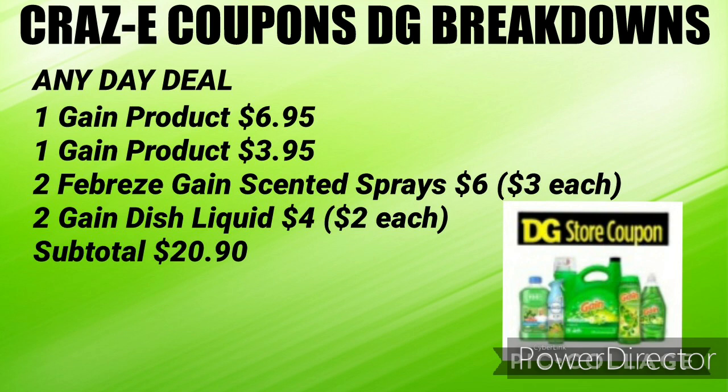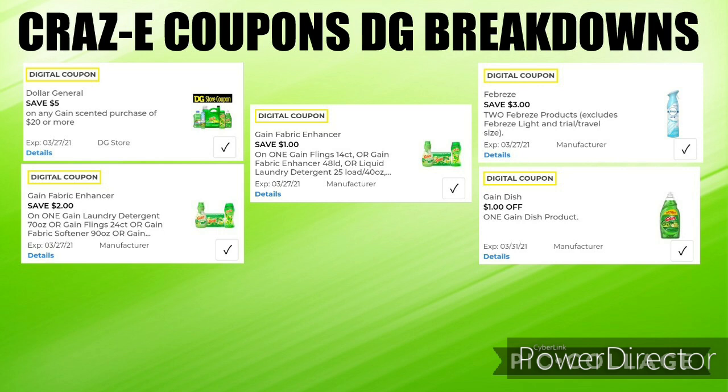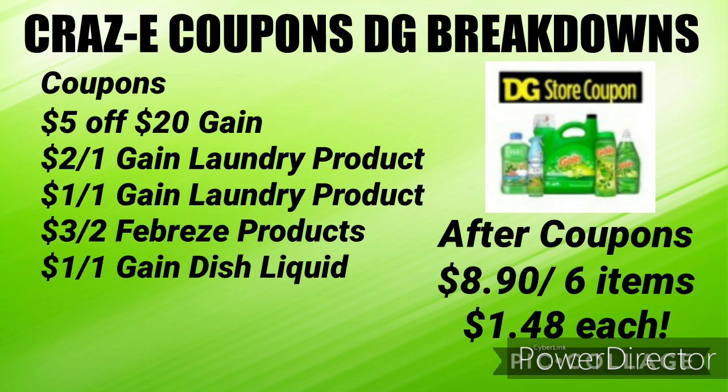I'm sure you're seeing the pattern by now, but this is another any day deal and this is all digital. Pick up one Gain laundry product for $6.95, one Gain laundry product for $3.95, two Febreze Gain scented air fresheners for $6 ($3 each), and two Gain dish liquids for $4 ($2 each) — subtotal $20.90. You'll need your $5 off $20 Gain, the $2 off one Gain laundry product, the $1 off one Gain laundry product, the $3 off two Febreze products, and the $1 off one Gain dish liquid. Your subtotal after coupons will be $8.90 for six items, or just $1.48 each. Note: if you don't have the $1 off one Gain dish liquid coupon, your subtotal will be $9.90 instead.